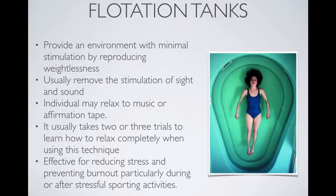Flotation tanks are another relaxation strategy. Floating in a weightless environment provides the athlete with a stress-free setting. There may be music involved, or it may be totally silent to ensure the athlete is totally relaxed. It is really effective for reducing stress and preventing an athlete from burning out after very stressful events, for example following an Olympic program.